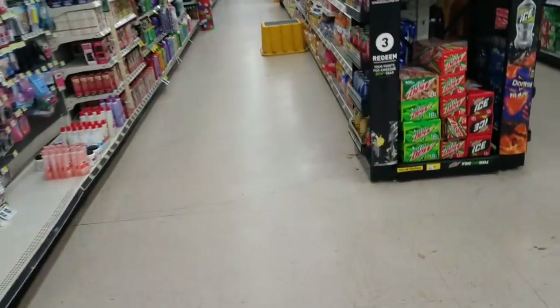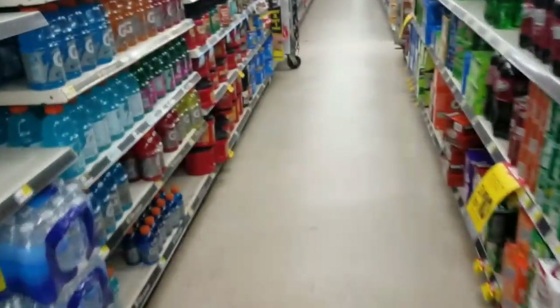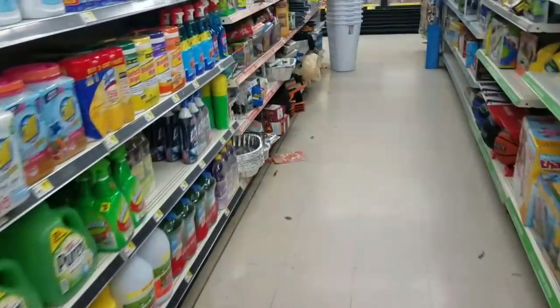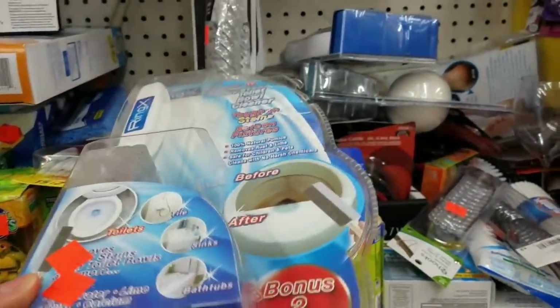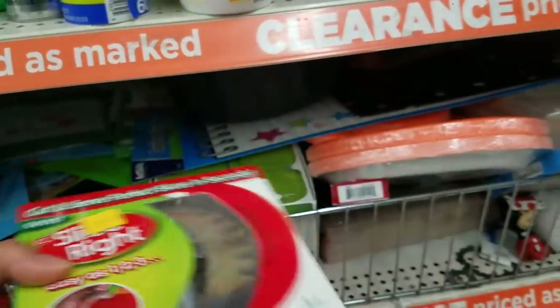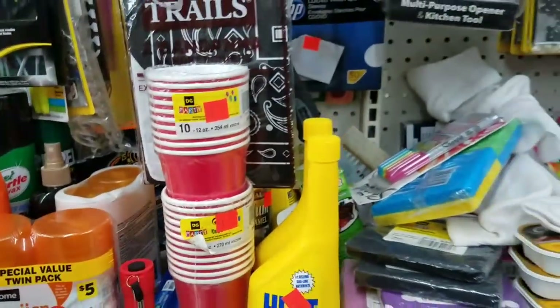Let me see what else they have. I'm trying to go down to the clearance aisle in my store because they have a bunch of items down there. If you go to your clearance aisle, they'll have a bunch of items — anything that has the orange sticker will be an extra 50% off. They have toys, plates, just a bunch of items. Anything that has the orange tags.